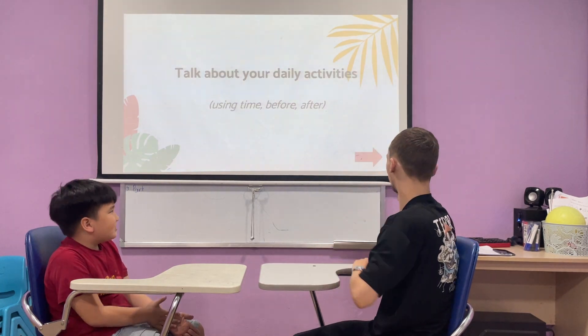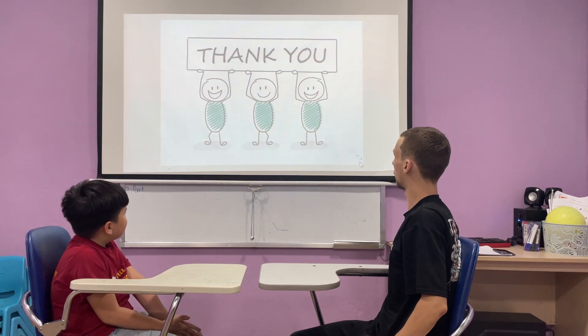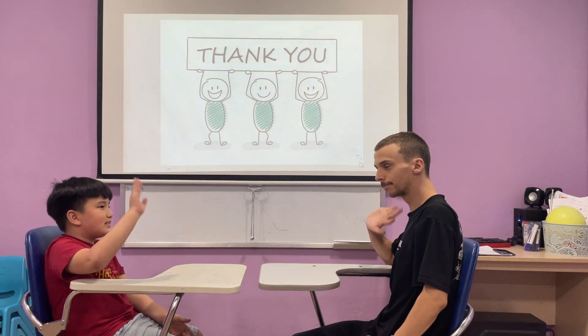Thanks. Right on, very good. Thank you so much. Good job and goodbye. Goodbye, teacher. Bye-bye.